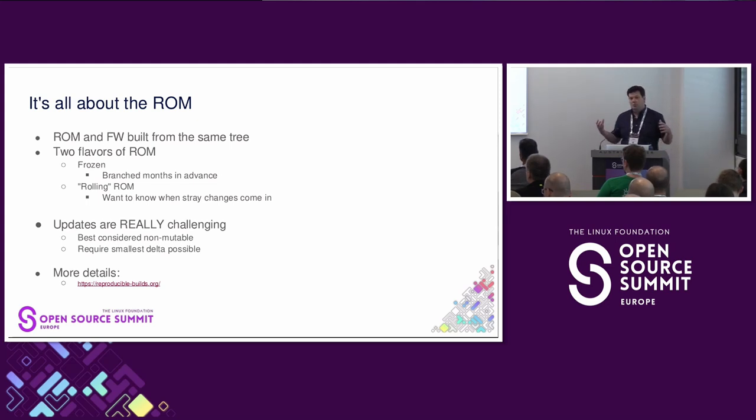Once it gets frozen, we have a need to make reproducible builds, and this is where some of this talk goes into Zephyr's challenges. We have a frozen ROM — that is what's in the silicon — and we want to be able to reproduce it, because if we need an update, we actually have to do a bit-for-bit update on top of it.